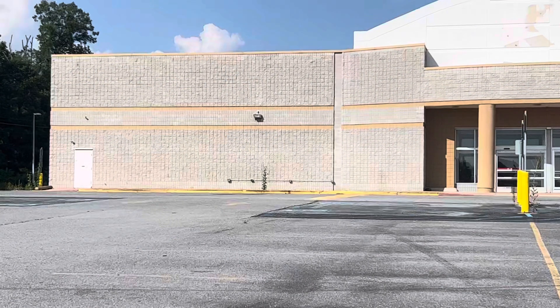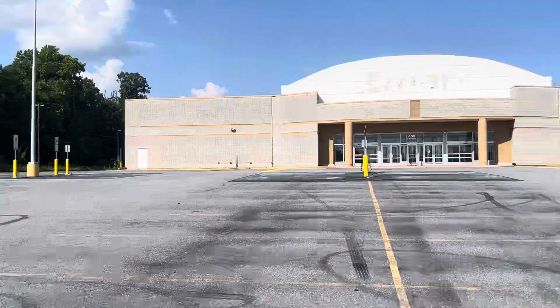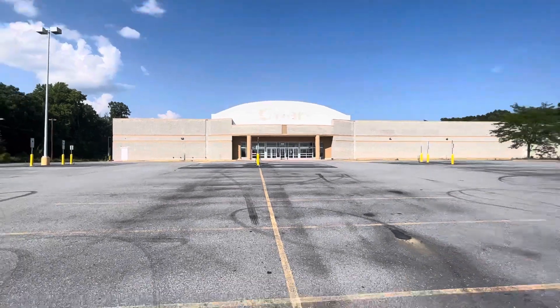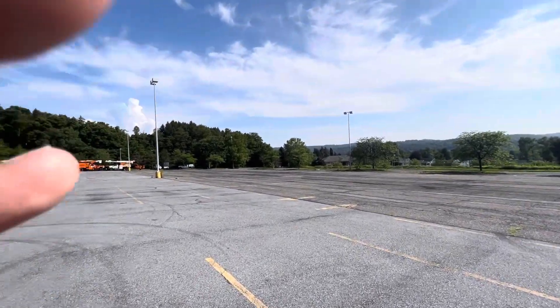But the soda machine is not here. I think it was like a Pepsi soda machine there, but it's no longer there. There was like a blue vending machine there — they took it out. And the Kmart sign is still here.